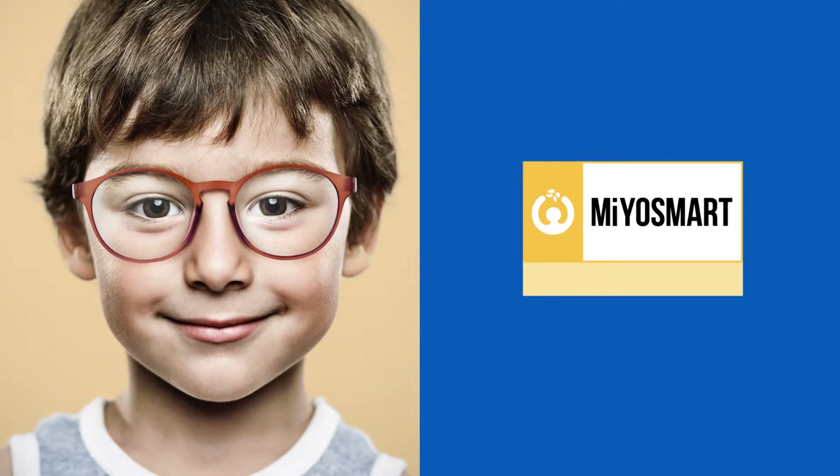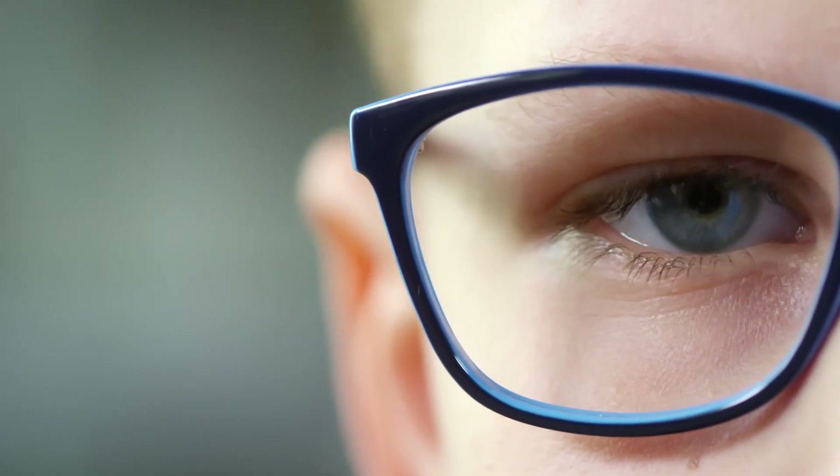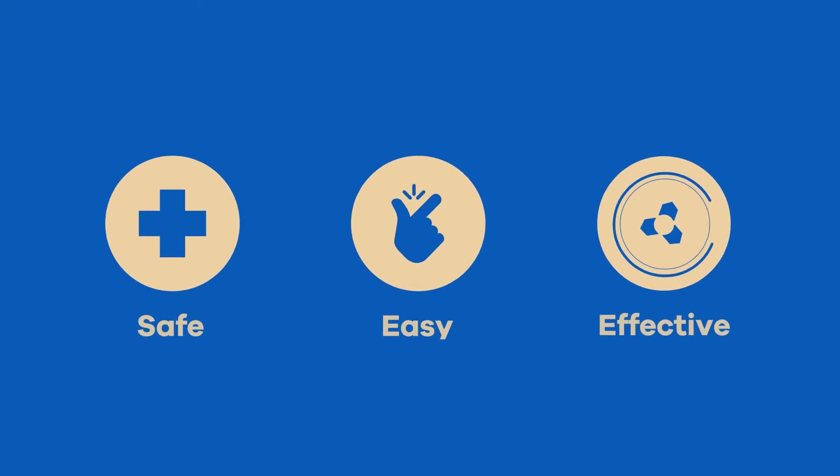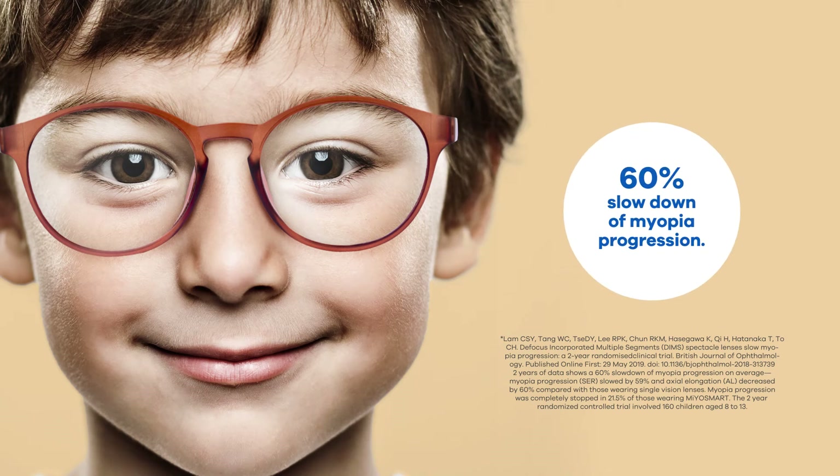Introducing Myosmart, the first ophthalmic lens with DIMMS technology that manages myopia progression in children in a safe, easy, effective and non-invasive way. Myosmart slows down myopia by an average of 60% compared to regular single-vision lenses.